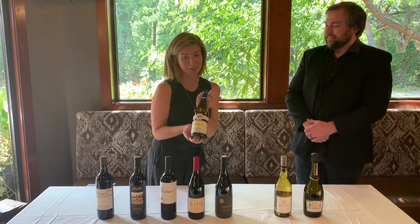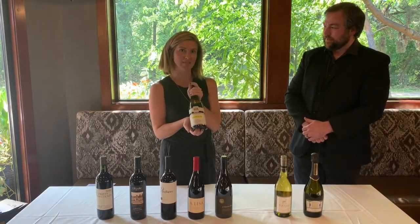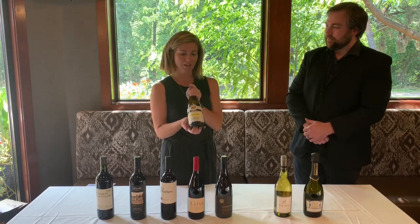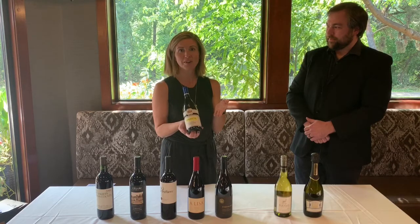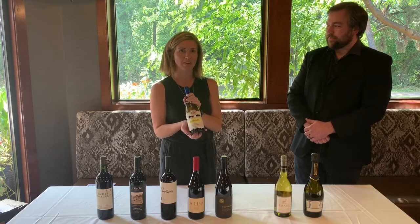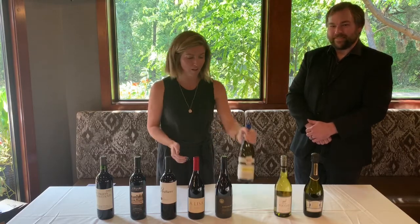I'm sure most of you are familiar with this — this is the Rombauer Chardonnay. This is their new release, the 2019 vintage, so it is ready to drink. It is a great all-year-round Chardonnay, but right now going into some cooler weather, it's got good body, it's got good oak, so it's a good time to be stocking up on this for the holidays.